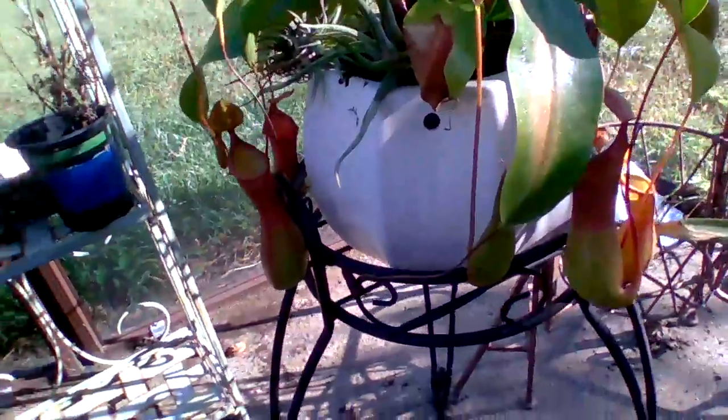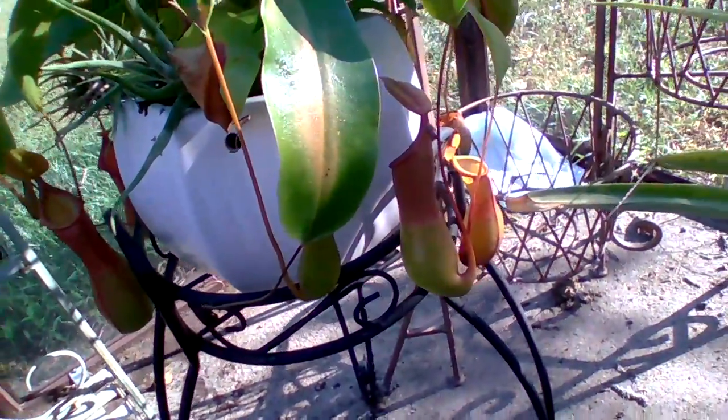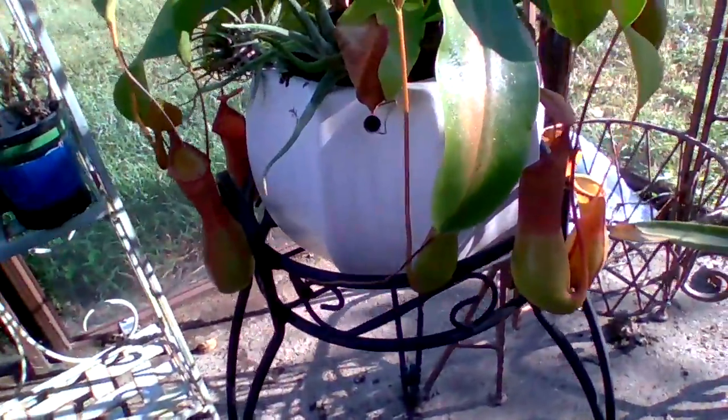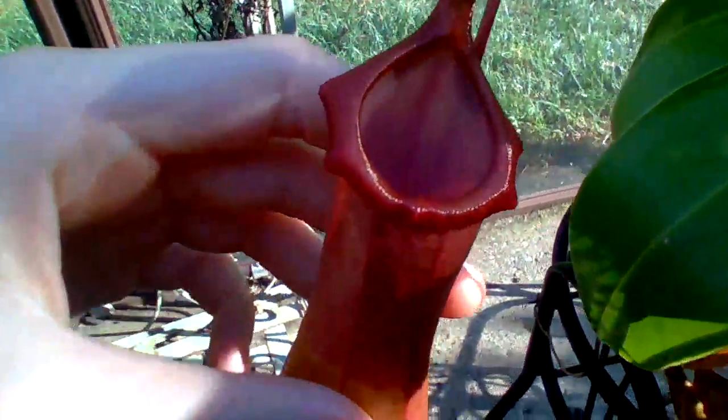All these pitchers are nice, but there's one specific pitcher that just has this beautiful, perfectly rounded red peristome. That is the pitcher I'm about to show you — it has this large, round, red peristome. Look at that.